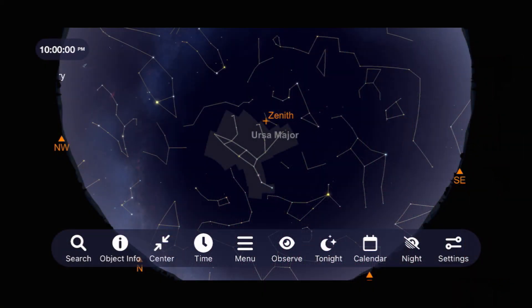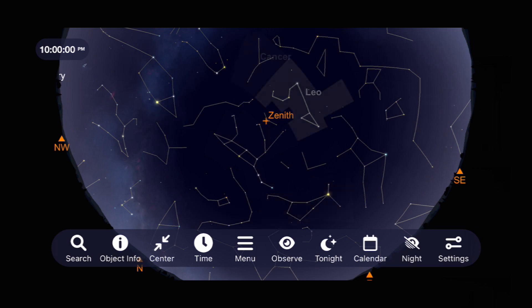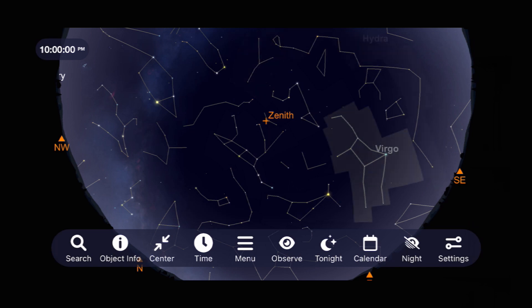As we leave the solar system behind, let's go outside and take a look at the best constellations and deep sky objects that you can enjoy for the month of June. The best and brightest constellations you'll be able to see and study with the naked eye this month are the following spring constellations: Ursa Major, Bootes, Leo, Cancer, Virgo, and Hydra.